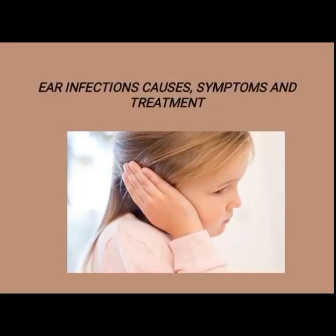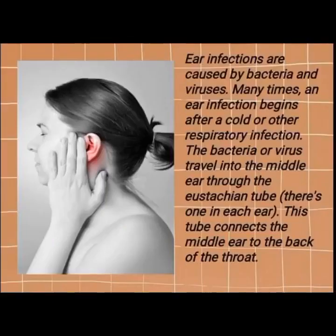Ear infections: causes, symptoms, and treatment. Ear infections are caused by bacteria and viruses. Many times, an ear infection begins after a cold or other respiratory infection.